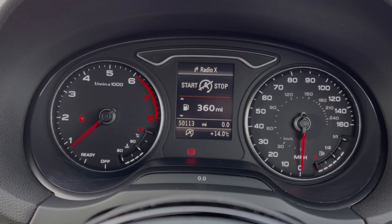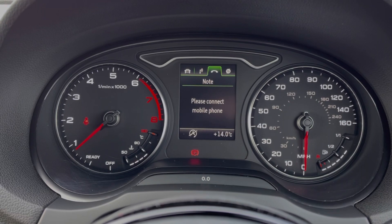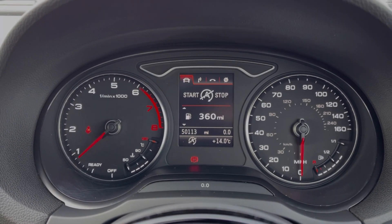Taking a look up at the dials, you can see you've got your exact mileage available on screen, along with access to all of your media features so you can make small adjustments on the go.